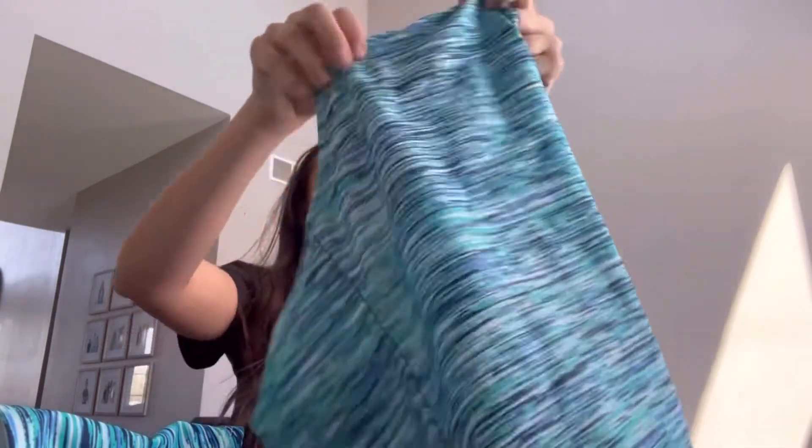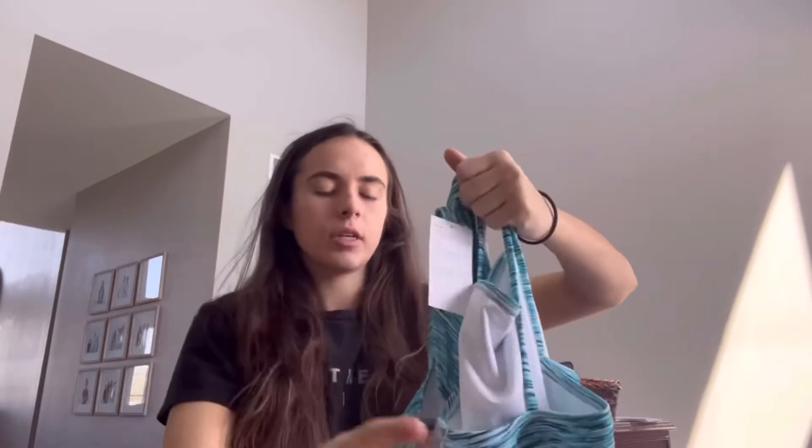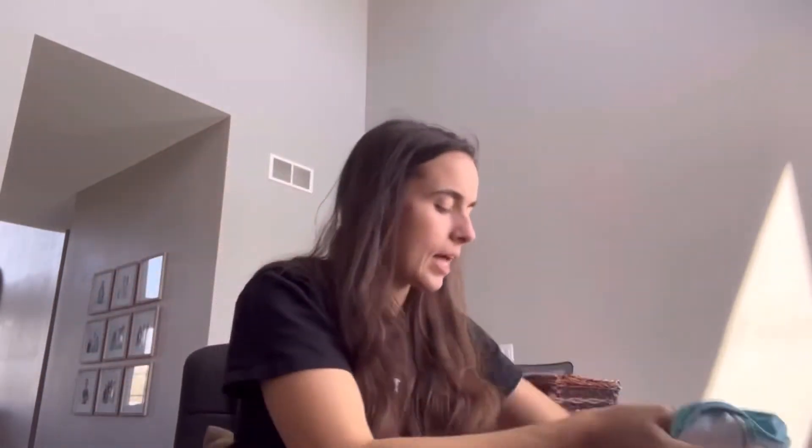Back to the first item: it's an Old Navy Kids Extra Large, size 18 tankini set. Then another one of those hats.